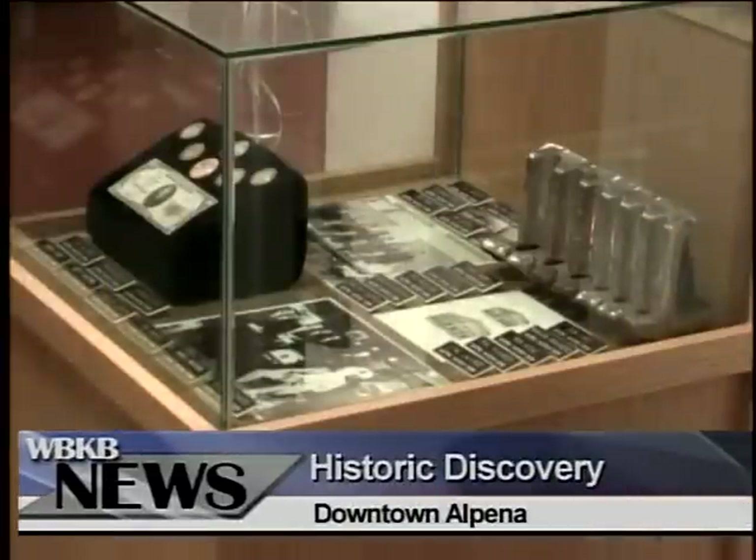Bank currency, stocks, bonds, name tags, money counters, and hundreds of photos were discovered during the most recent renovation.